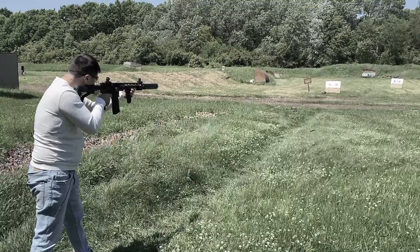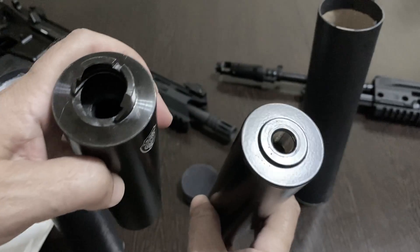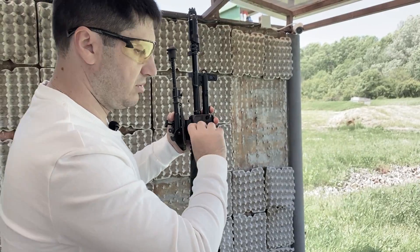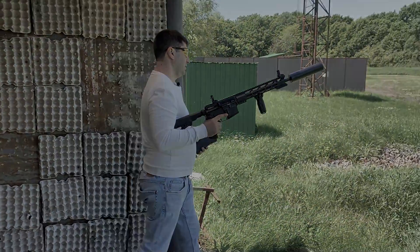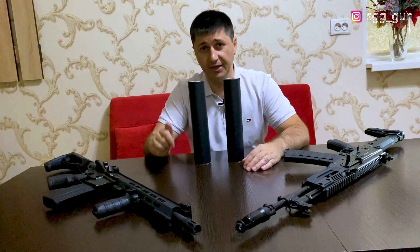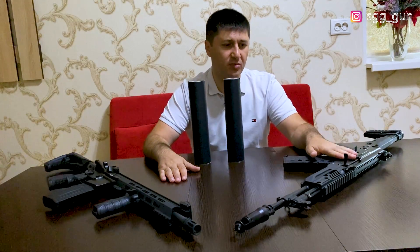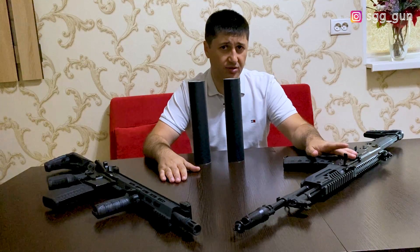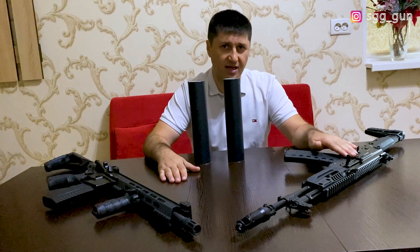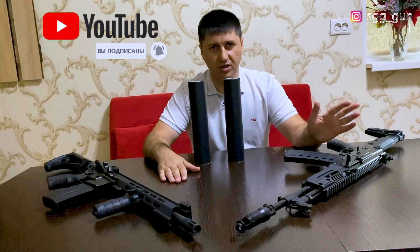Привет, уважаемые зрители! Сегодня у нас очередной обзор. Сегодня мы поговорим с вами о ДТК для двух карабинов калибра 5.45. Слева у меня АК-12, то есть ТР-3КН-2 — вторая модификация новейшего автомата Калашникова для гражданских. Это самая дорогая стоковая версия автомата Калашникова, доступная на рынке для покупки.